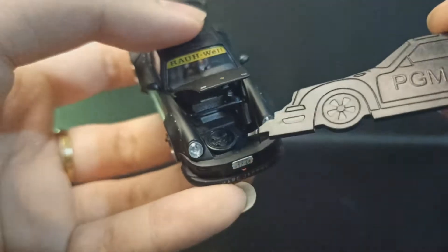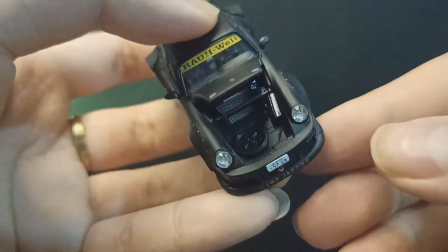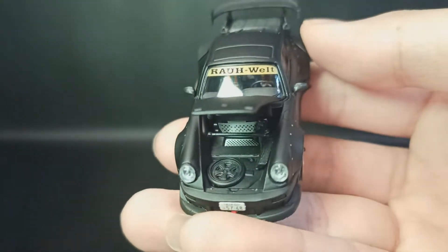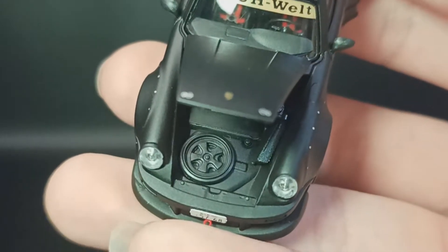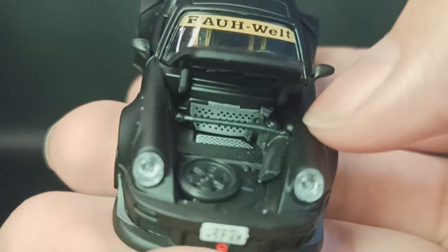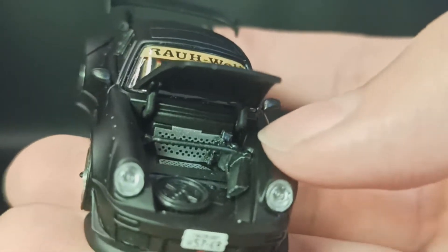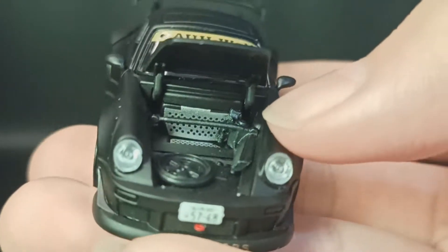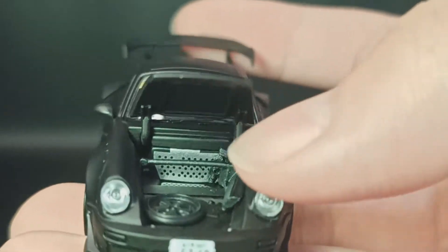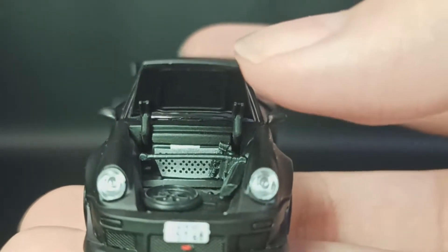Kita dapat ban serep di bawahnya — di depan ada ban serep. Kasih senter lagi biar kelihatan. Ada ban serepnya, velg serep di depan. Terus ada strut bar juga di dalam sini.